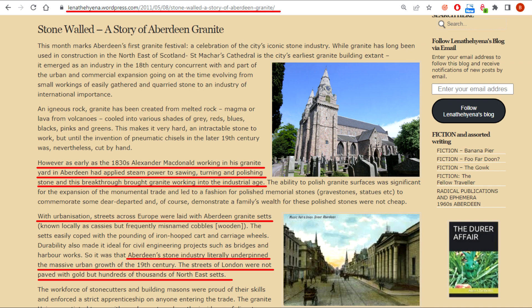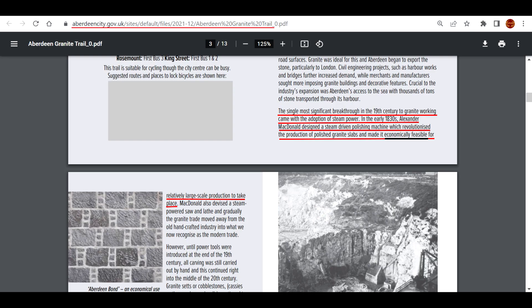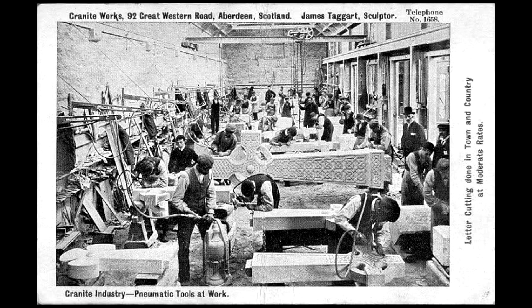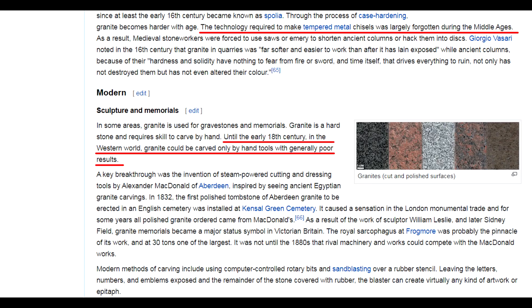In the previous film we mentioned the Scottish engineer Alexander MacDonald with his granite factory in Aberdeen, who, by the 1830s, had only just learned how to work with granite in an economically feasible way, with the aid of steam machines and tools made out of hardened steel. He was a pioneer in this field. Before him, working with granite meant using manual tools, which was considered unprofitable.